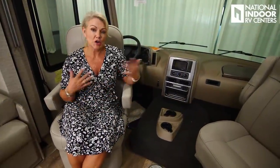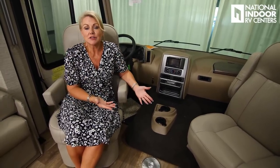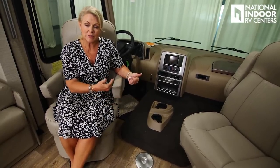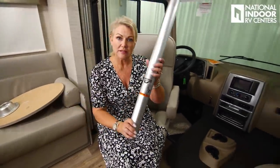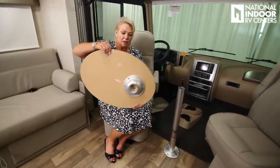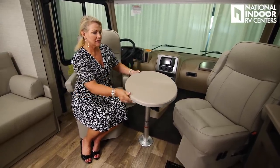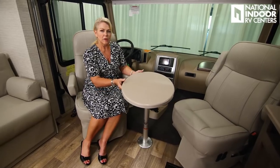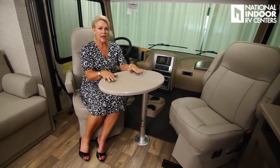With the captain and co-captain's chairs turned around, you've got extra seating for your living room with a nice view of the TV. You can also have dinner or play cards — just the two of you sitting in the chairs is very comfortable. There's a place to store the table in the bedroom. You just put the leg right in there, take your tabletop and put it on top, and then you can easily swivel it back and forth — put it right in the middle, or use it as your workspace for the day with a laptop. Very comfortable.